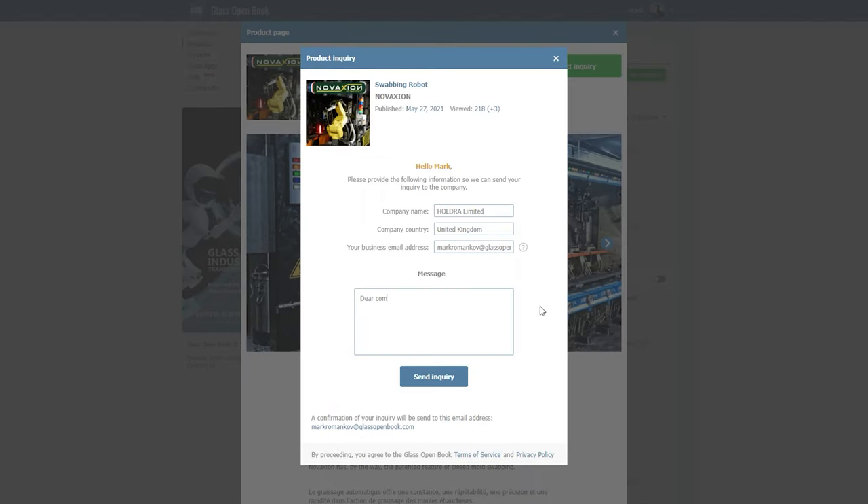It's a great solution that is tested over time and offers high flexibility for all the possible scenarios during the manufacturing process. If you still have any questions, find this product on GlassOpenBook and use the product inquiry button to send a message to Novoxion. This is absolutely free and secure, so feel free to use this feature. That's it for today. Follow our YouTube channel and leave a like, as this will help algorithms show our content to a wider audience.